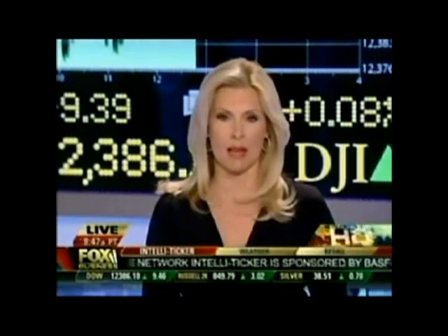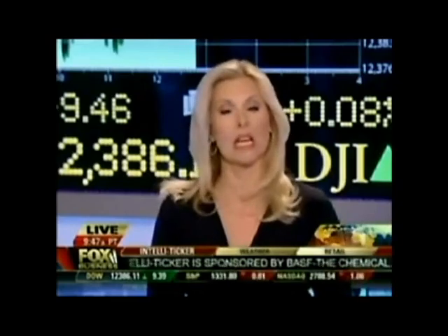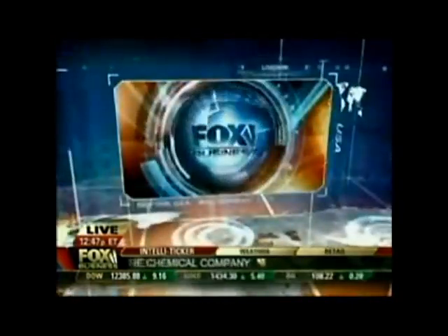My next guest's company is making some real green with this eco-friendly cleaning company. Joining me now for this week's small business big ideas segment, Jonathan Barnett.